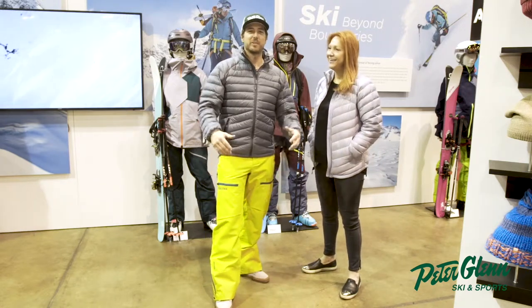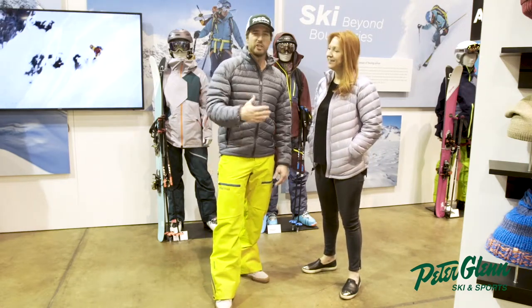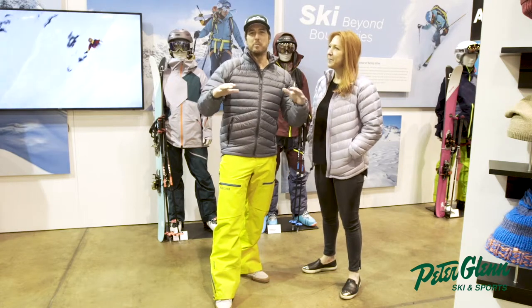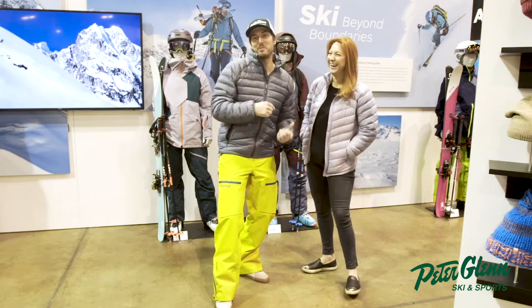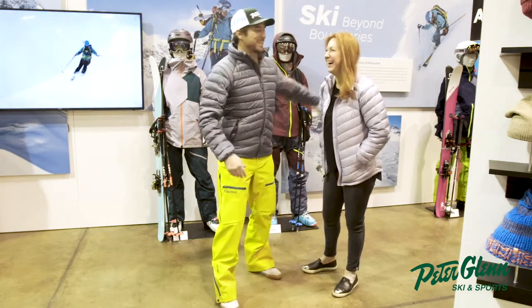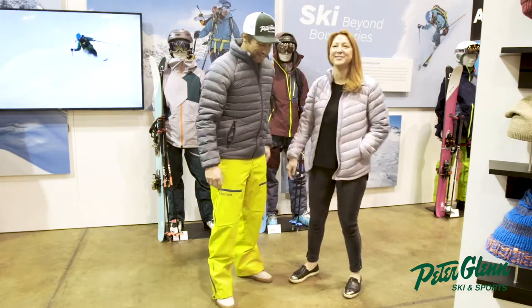Hanging out at one of my favorite spots at O.R. with my friend Jess. This is the Marmot Showroom, and she is the senior category manager for all of outdoor — super big role. We're lucky to have you. Thanks, Johnny.